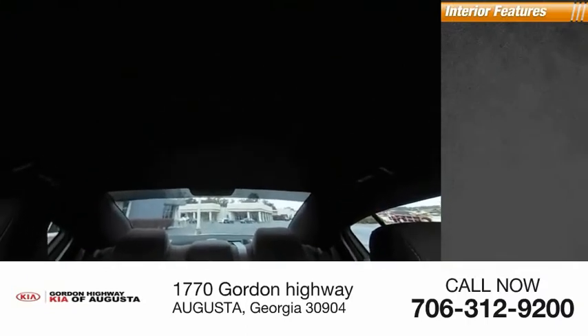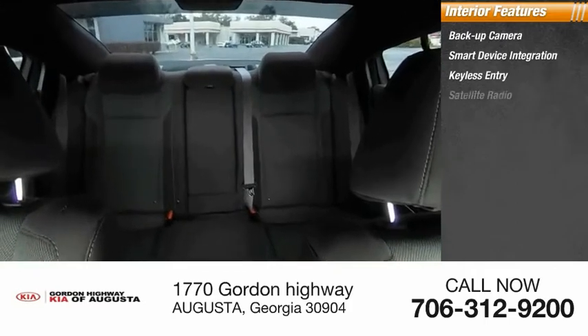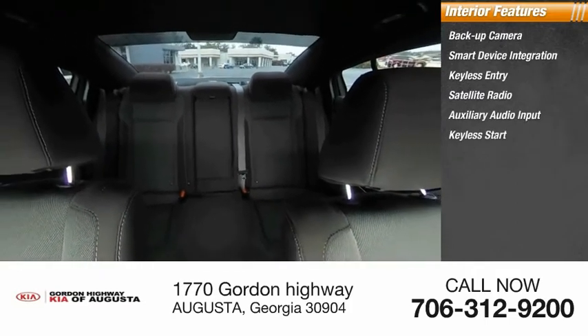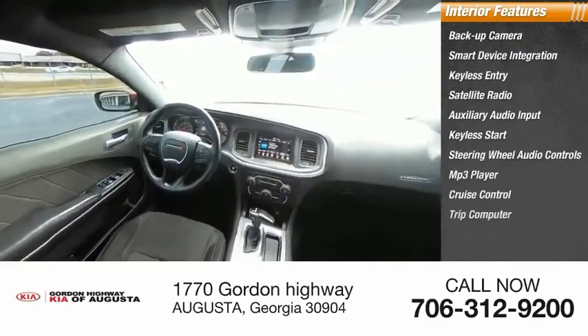Inside you'll find a backup camera, smart device integration, keyless entry, satellite radio, auxiliary audio input, keyless start, steering wheel audio controls, MP3 player, cruise control, and trip computer.